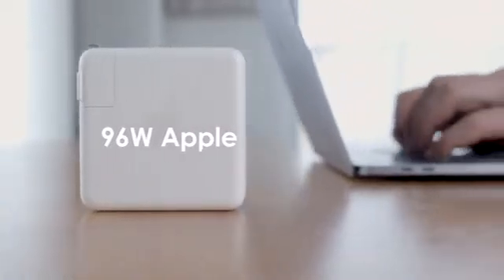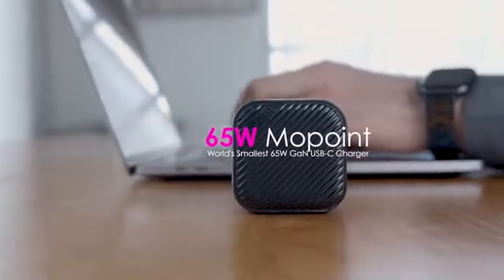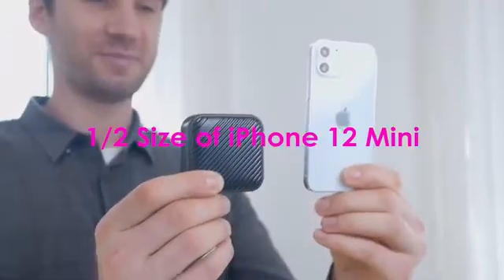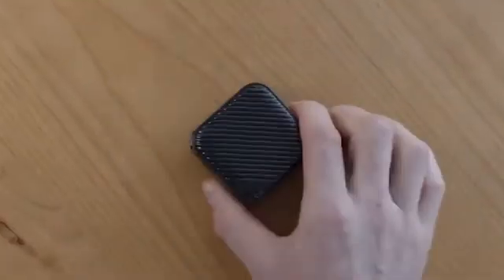Four months ago, Mopoint's 65W Gallium Nitride Charger was successfully funded on Kickstarter. It set a new trend of multiple charging in a portable size. This success leads the way to a finer and greater version — introducing the smallest size, half the size of iPhone 12 mini: the latest 100W Gallium Nitride Charger from Mopoint.